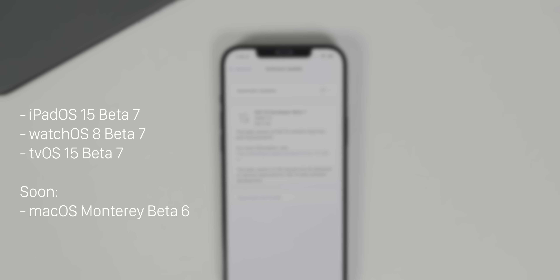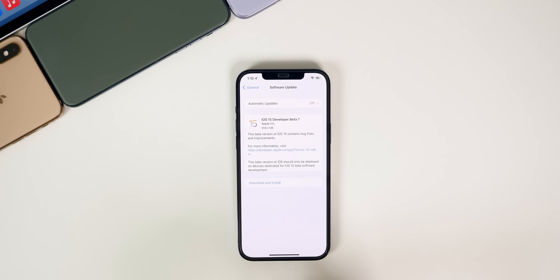Meanwhile, for macOS, we still do not have macOS Monterey beta six yet, so I would expect that very soon. They are running a little behind with macOS Monterey, but in this video we're talking all about iOS and iPadOS and what's new.